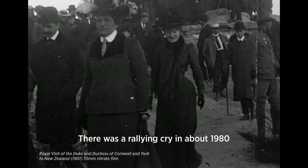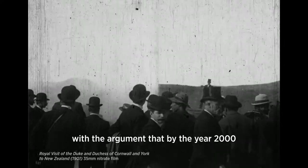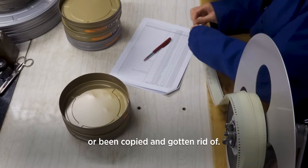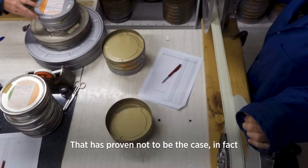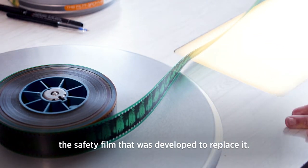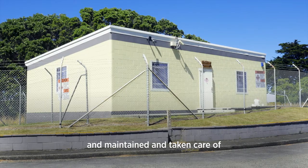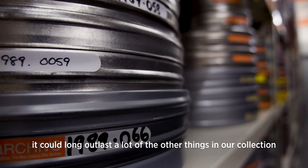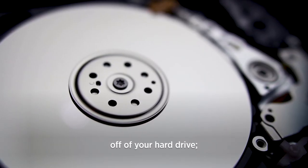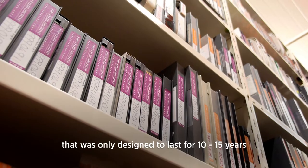Saving the original, which is always going to be the highest quality, is of paramount importance. There was a rallying cry in about 1980 — it was 'nitrate won't wait' — with the argument that by the year 2000 all of the nitrate will have degraded or been copied and gotten rid of. That has proven not to be the case. In fact, nitrate film is a lot more resilient than the safety film that was developed to replace it. We are finding that properly stored, maintained, and taken care of, it could long outlast a lot of the other things in our collections — it'll outlast a digital file lost off your hard drive, and a magnetic tape that was only designed to last for 10 to 15 years.